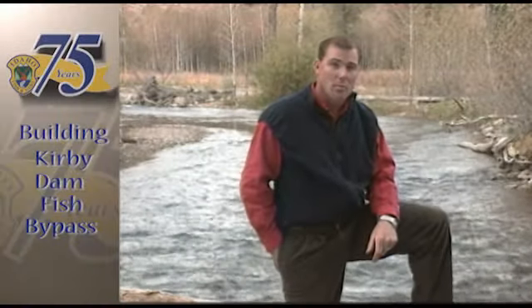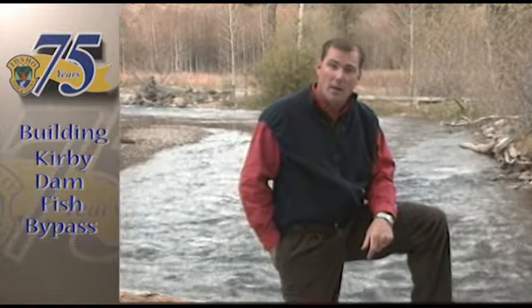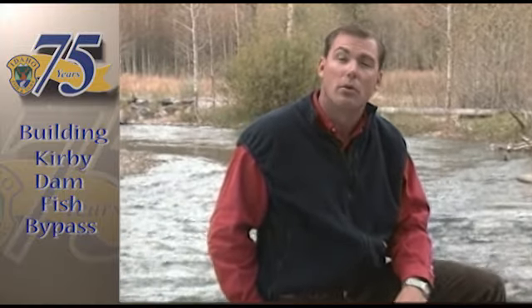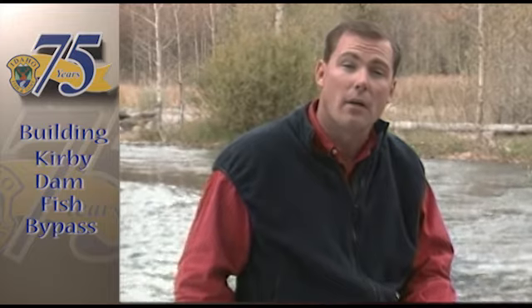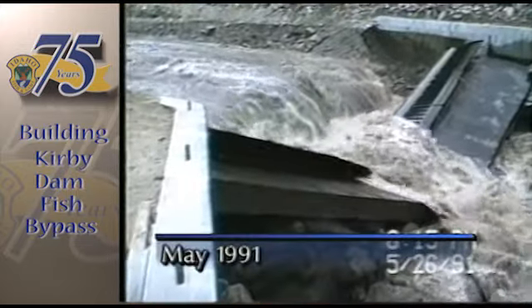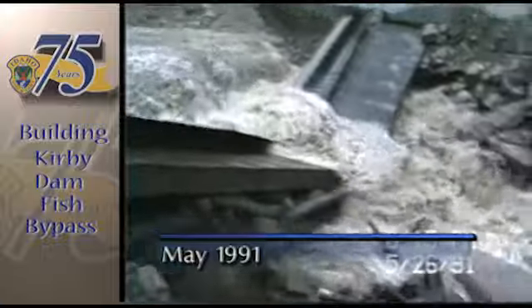In 1906, a dam was built below the boomtown of Atlanta, Idaho, to supply power to miners at the time. Little thought was given to a migratory fish called the bull trout. Consequently, it was cut off from its traditional spawning grounds upstream of Kirby Dam for over 90 years. But that may be about to change.